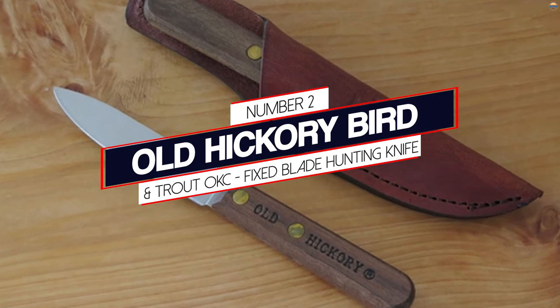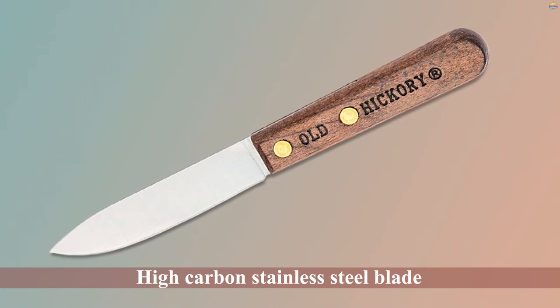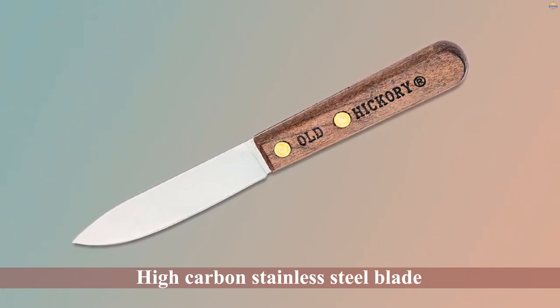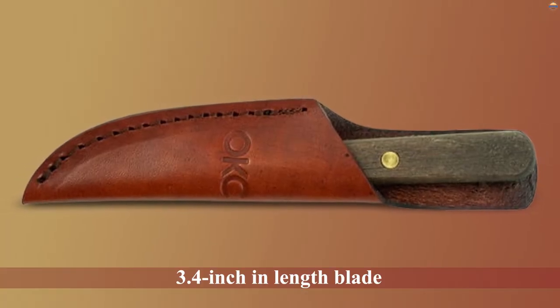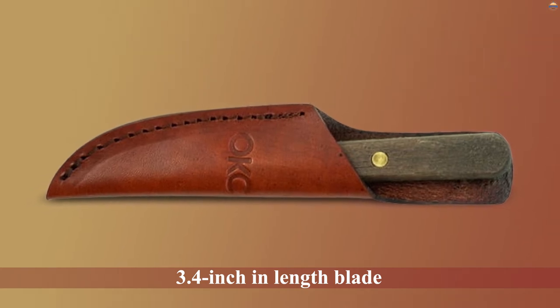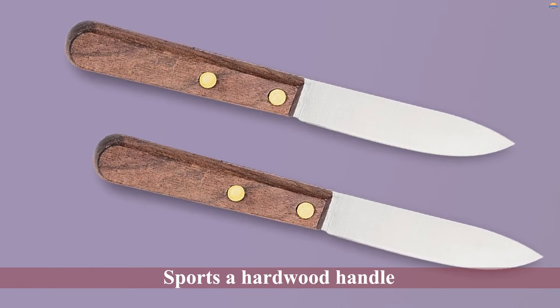Number two: the Old Hickory Bird and Trout OKC Fixed Blade Hunting Knife. The Ontario Knife Company has set a strong foundation for their high-quality knives, making them a must-have for the kitchen and outdoors for close to a century. It comes with a high carbon stainless steel blade measuring 3.4 inches in length for no-nonsense small game field dressing and fish filleting performance.